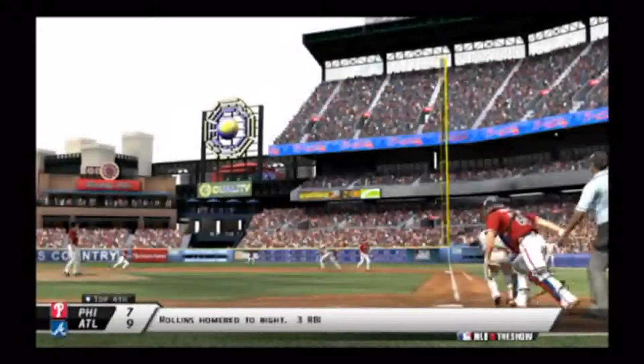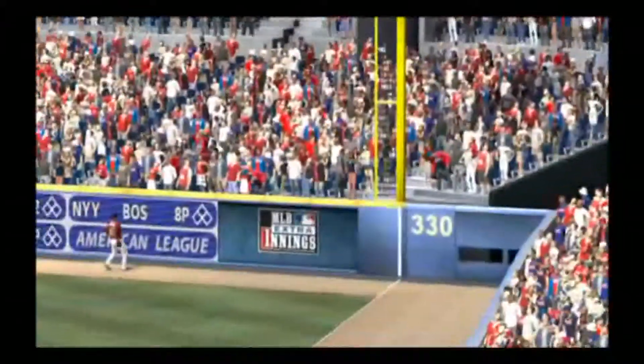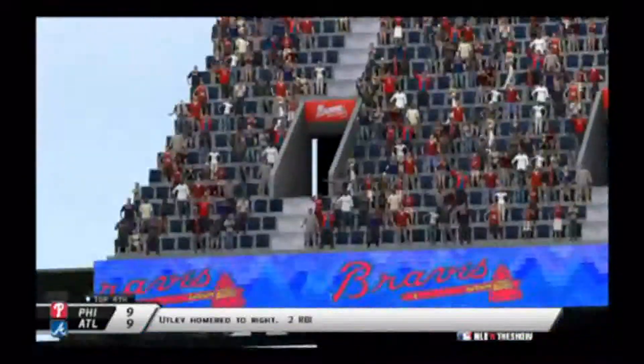Rollins sends one deep to right field in the fourth, driving in three — at this point the Atlanta Braves are leading 9-7. Then Chase Utley in the top of the fourth sends a home run out to right field, driving in two runs. That means we are tied at 9 in the fourth inning.